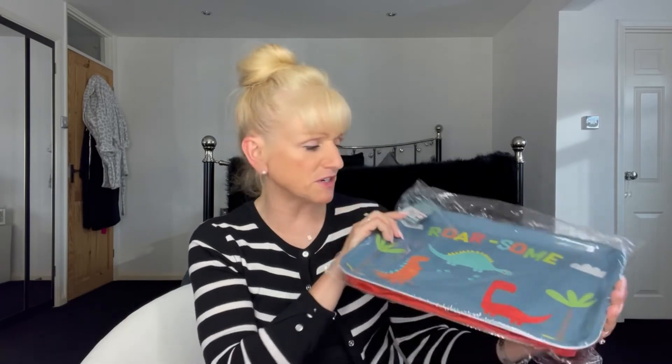Also from Home Bargains: look at this — a lap tray for my little nephew, only £2.99! They had a blue version and a pink version. When he comes to visit, he's too small to sit at our dining table at the moment, and sometimes you just don't want formalities — it's nice to sit around and chat while having dinner. So he can join in with this lovely little lap tray.